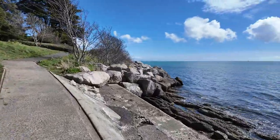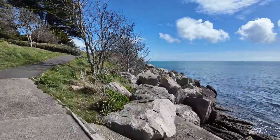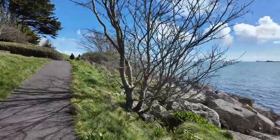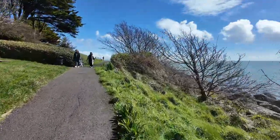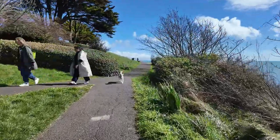A beautiful day — Bank Holiday Monday 2024. Not very often you get a bank holiday when the sun's out; usually it's raining. I know we've got rain on the 2nd, Tuesday tomorrow, so ideal to come out today.